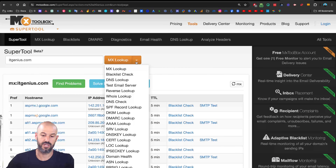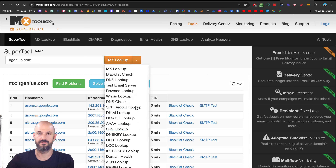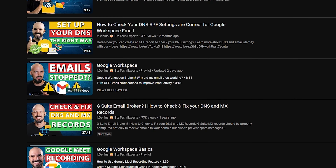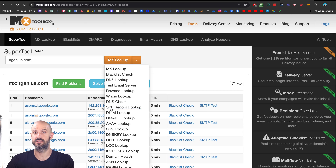If everything's running well, great — big thumbs up. You can also use this MX Toolbox tool to check other solutions like your DKIM, your DMARC policy, and your SPF policy — three important policies for email delivery. If that sounds like complete tech speak, just search our channel for SPF. You'll find lots of videos explaining what those are, what they do, how to make sure your emails don't end up in people's spam mailboxes, and how configuring those correctly means people can't pretend to be you on the internet.